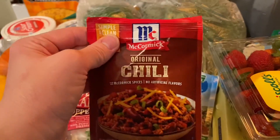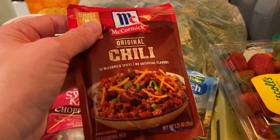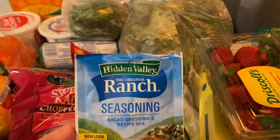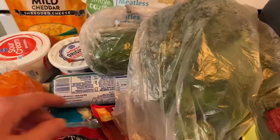I got a McCormick original chili pack. I'm going to try and make a vegetarian chili, and if I have time, I will try to film it as well. I got a Hidden Valley Ranch packet, some ranch seasoning. These are green onions. I did the Kroger pickup and they gave me a huge bag of kale — I just ordered kale and it's like the biggest one.